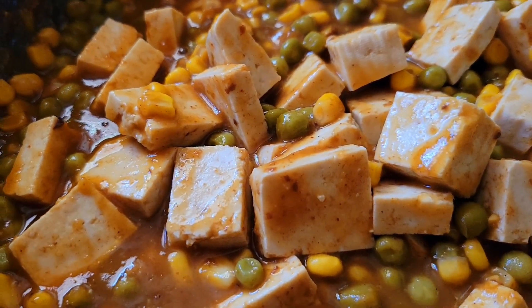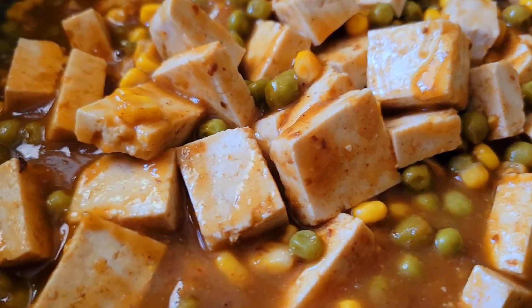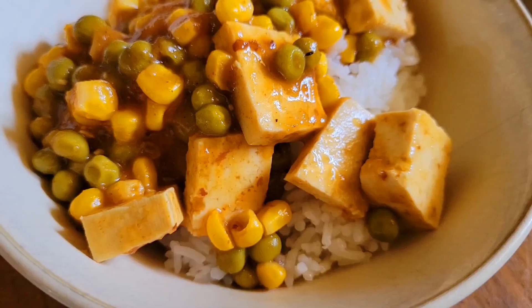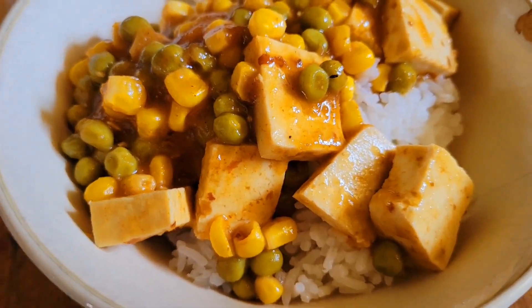The fragrance is absolutely wonderful. I really enjoy the flavor. Something simple and quick for lunch. Mashallah. Look, so pretty, pretty, pretty.